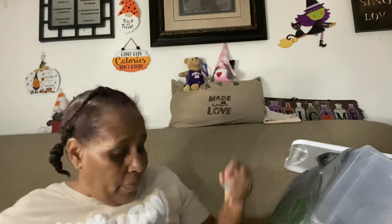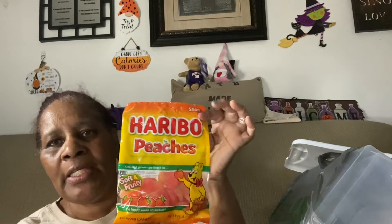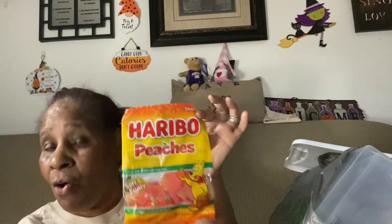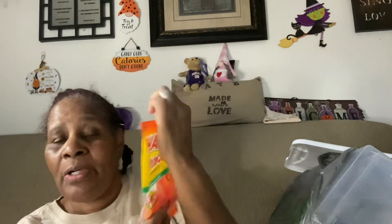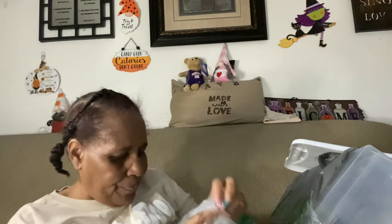I also got these because one of my favorite YouTubers constantly hauls them and says they're really good, so I bought one bag to try. These are the Haribo peaches, soft and fruity.